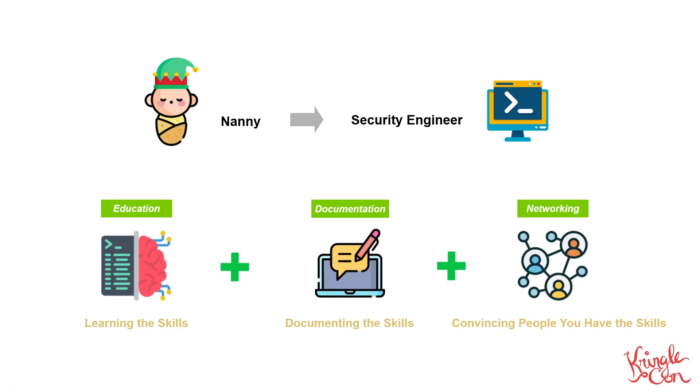So let me break down my formula for you into three components: learning the skills, documenting the skills, and convincing people that you have those skills.